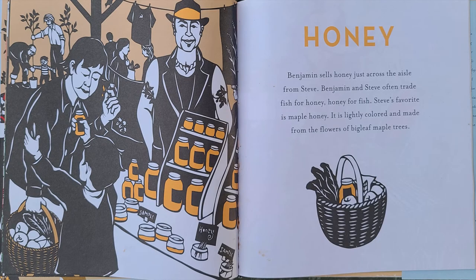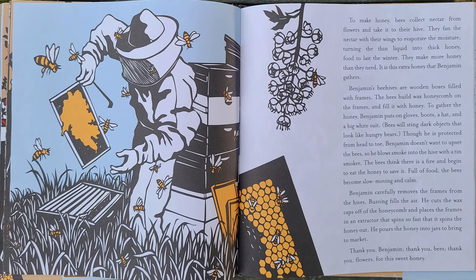Benjamin sells honey just across the aisle from Steve. Benjamin and Steve often trade fish for honey, honey for fish. Steve's favorite is maple honey — lightly colored and made from the flowers of big leaf maple trees. To make honey, bees collect nectar from flowers and take it to their hive. They fan the nectar with their wings to evaporate the moisture, turning the thin liquid into thick honey, food to last the winter.